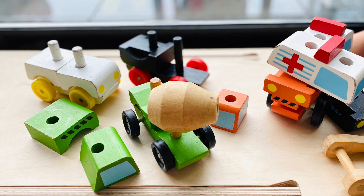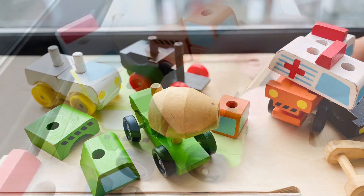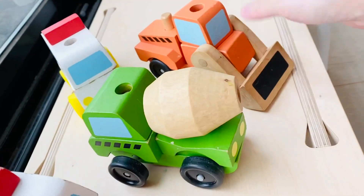Why I love this toy? One, like most other Melissa & Doug toys, they are colorful, well-made, solid and sturdy wooden toys.